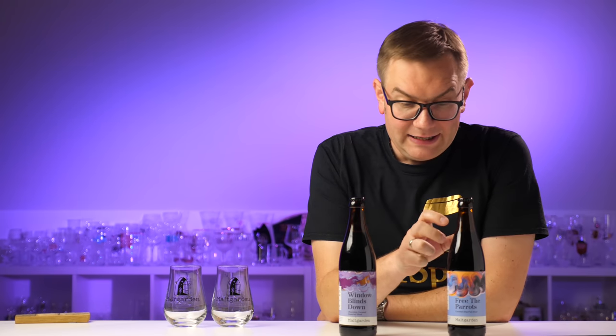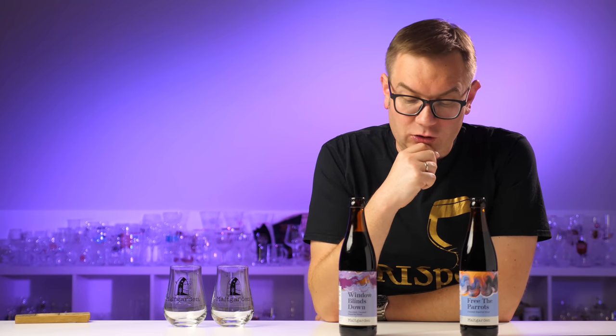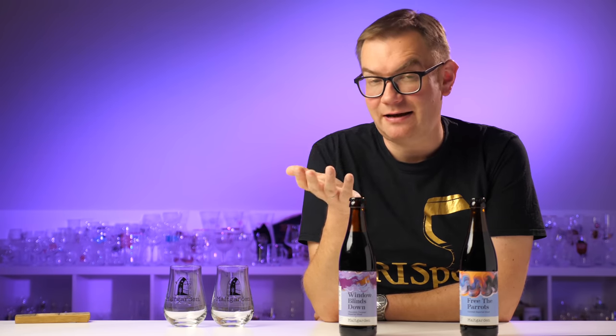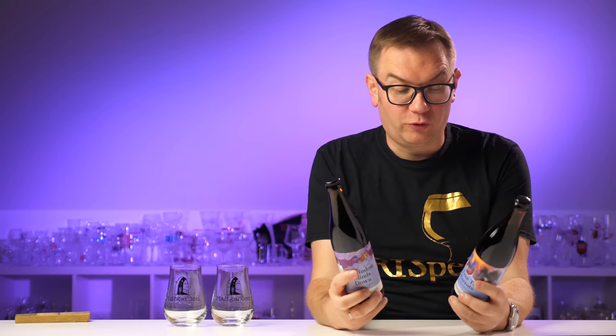Also, I want to clarify: although many beers I received from Maltgarden use aromatics — natural aromatic substances extracted from various ingredients — in these two beers, after carefully reading the ingredients, there are no aromatics. I specifically asked, and confirmed: there are none. So we have 'Fruity Parrots' — a Coconut Imperial Stout — and 'Chocolate Coconut Imperial Stout'.